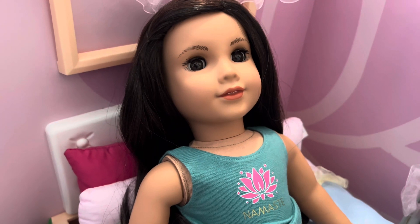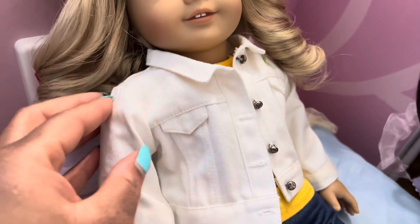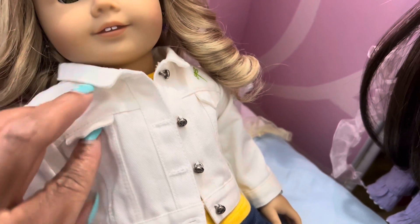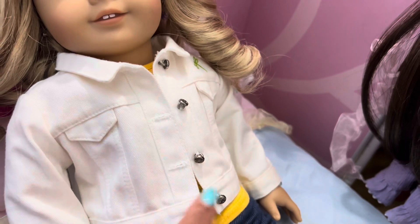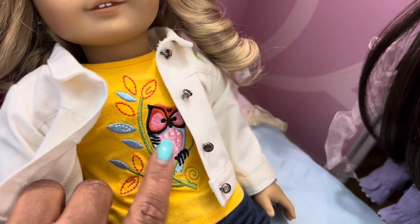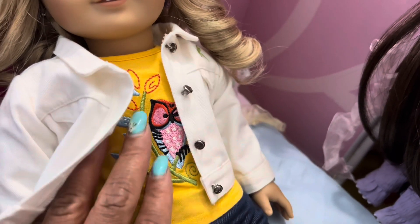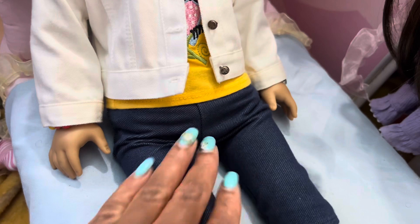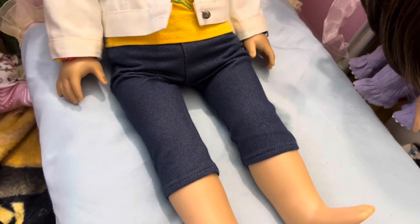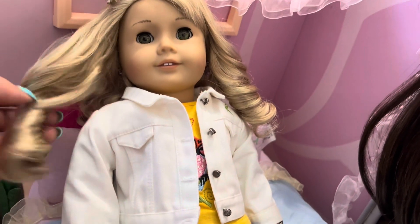Next we have Laney, and she is wearing an outfit from her collection. It has this white jacket with a green dragonfly on the side, faux pockets, and real buttons — the jacket does button. When you open the jacket, there's a yellow shirt with a really cute embroidered owl, stem, and leaves with some swirls. The outfit also comes with jeggings. I didn't put shoes on — she has rain boots that go with it — but that's Laney Holland, Girl of the Year 2010.